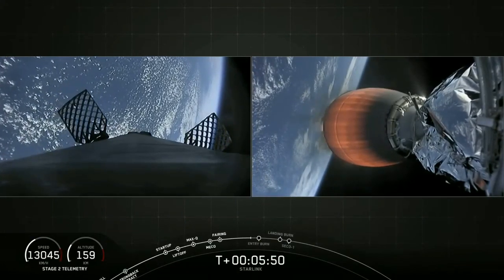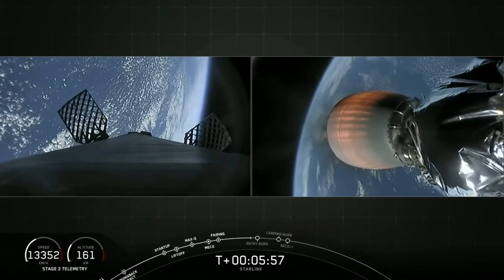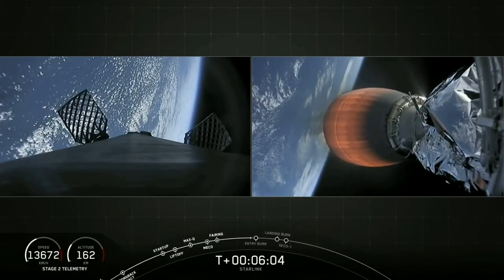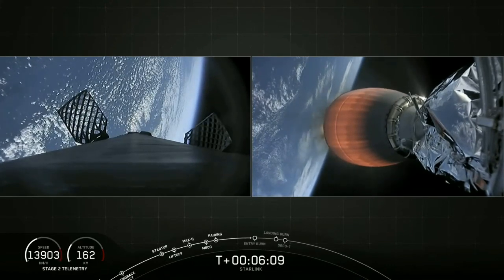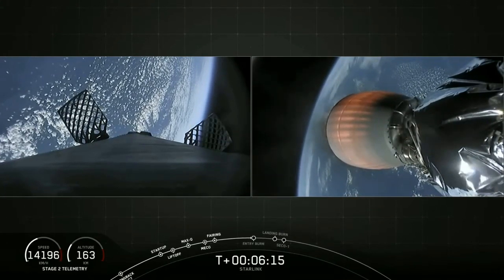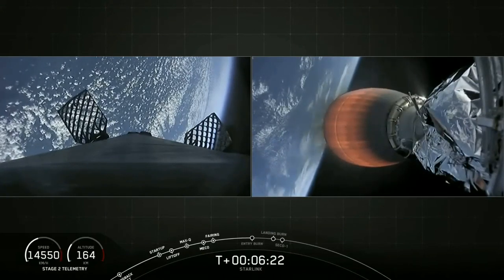Right after the stage one landing, about 20 seconds later, you're going to hear the callout for SECO-1 — that's second engine cutoff one — where we cease to burn the second stage engine and enter our first coast phase. That stage two engine is burning with more than 200,000 pounds of thrust as it takes that stack of 60 Starlink satellites to its first parking orbit.